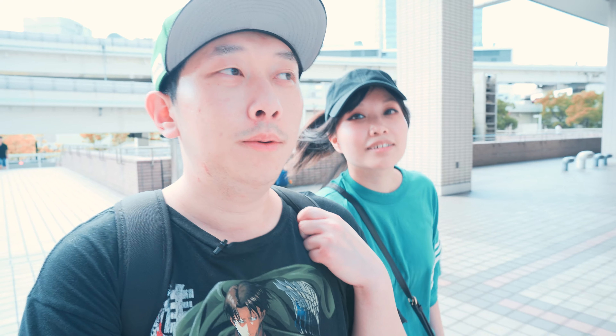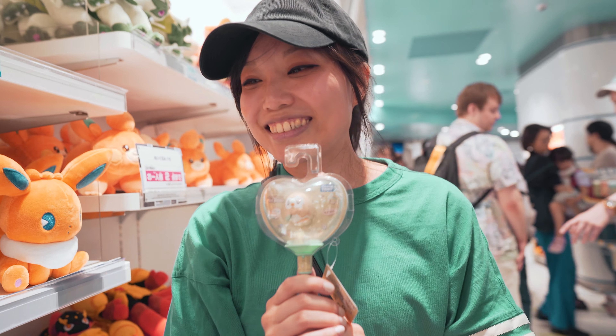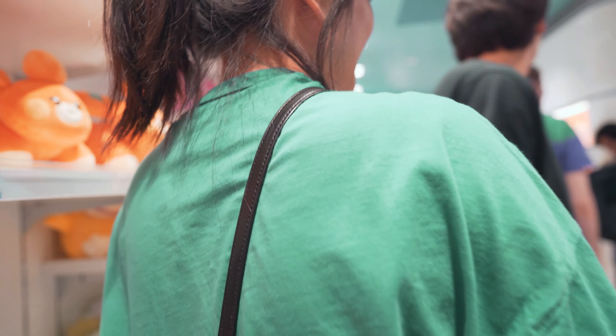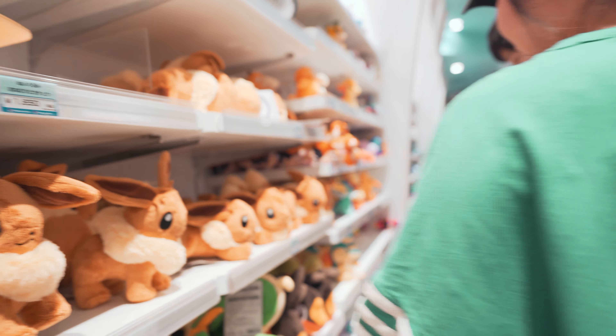What's up everybody, welcome back! We are out of Chinatown now, making our way to Pokémon Center in Yokohama. I'm pretty exhausted right now, but we'll show you guys around once we get into Pokémon Center. Okay, Pokémon Center Yokohama right now is just super busy — it wasn't this busy last night, but it's like super busy right now.